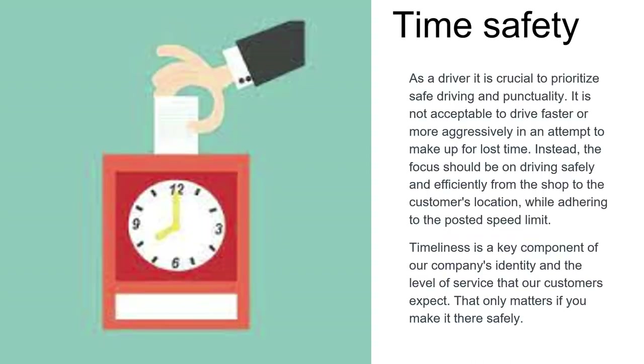As a driver, it's crucial to prioritize safe driving and punctuality. It's not acceptable to drive faster or more aggressively in an attempt to make up for lost time. The focus should be on driving safely and efficiently from the shop to the customer's location while adhering to the posted speed limit. Timeliness is a key component of our company's identity and the level of service our customers expect — but only if you make it there safely.